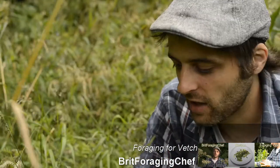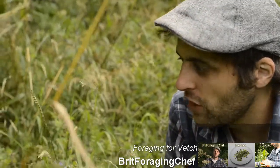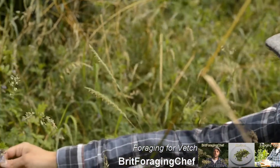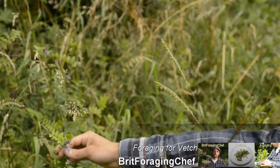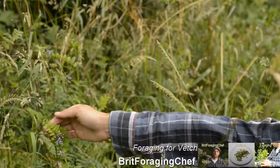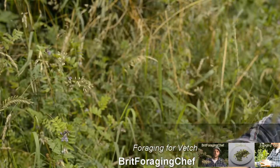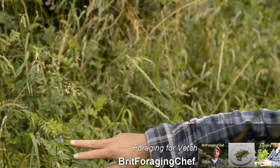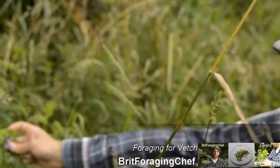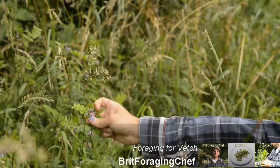Down here I can show you one of my favorite wild garnishes. This is common vetch, also known as poor man's peas. Common vetch is easily identified by the lovely purple flower. It also has a very distinct leaf pattern and smells like peas. The flower and the leaf we use as a garnish because it's probably one of the most beautiful edible things that I've ever used in my time cooking.